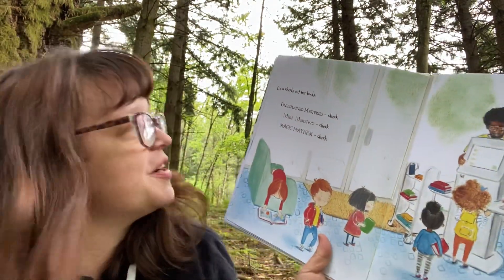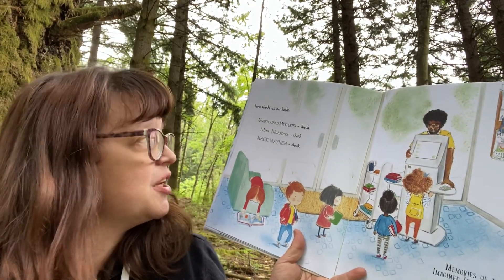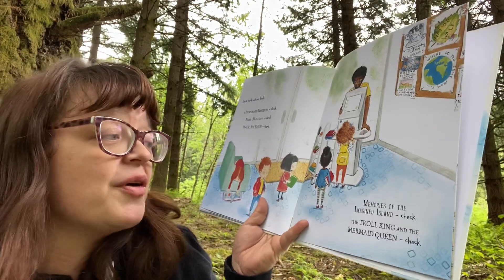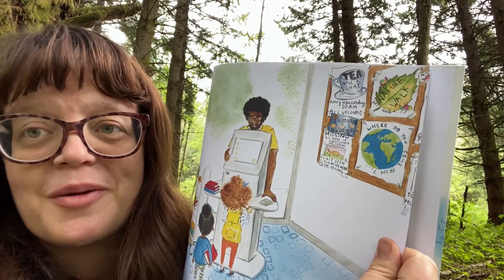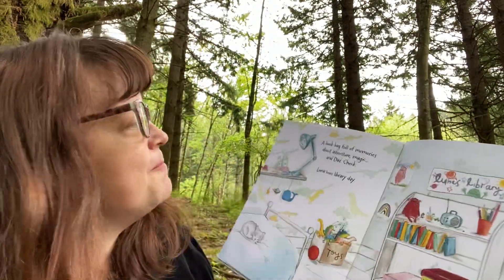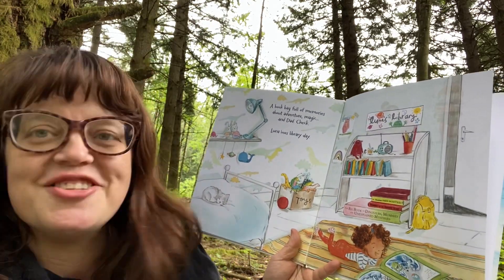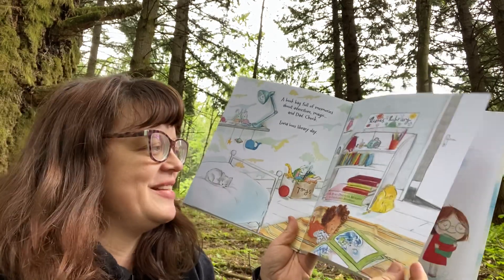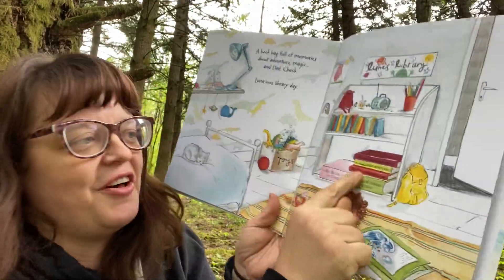Luna checks out her books: Unexplained Mysteries? Check. Mini Monsters? Check. Magic Mayhem? Check. Memories of the Imagined Island? Check. The Troll King and the Mermaid Queen? Check. I like all these things hanging on the bulletin board — because every library has all these little events and advertisements for the community. A book bag full of memories about adventure, magic, and Dad. Check. Luna loves library day. Now she's home reading that fairy tale to herself, and there are all her library books.